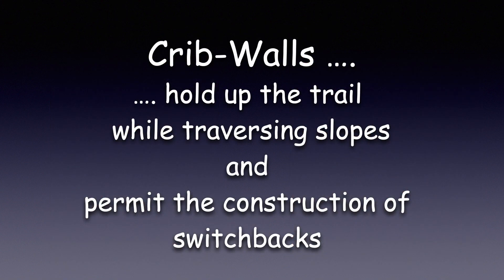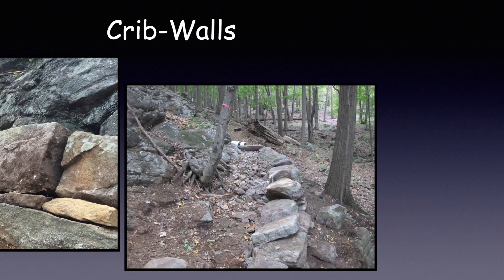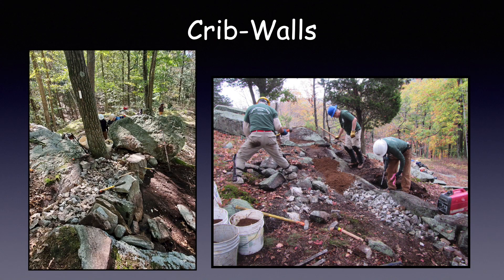Crib walls hold up the trail while traversing slopes and permit the construction of switchbacks. Here are two great examples of LDTC's crib walls — these sturdy crib walls allow the trail to go across a steep hillside. Two more examples of crib walls supporting the trail. Crib wall complete, now build the Treadway: crush, more crush, then top it all off with mineral soil.